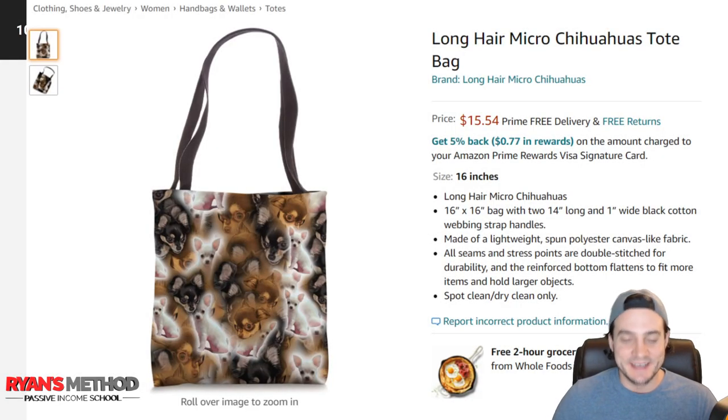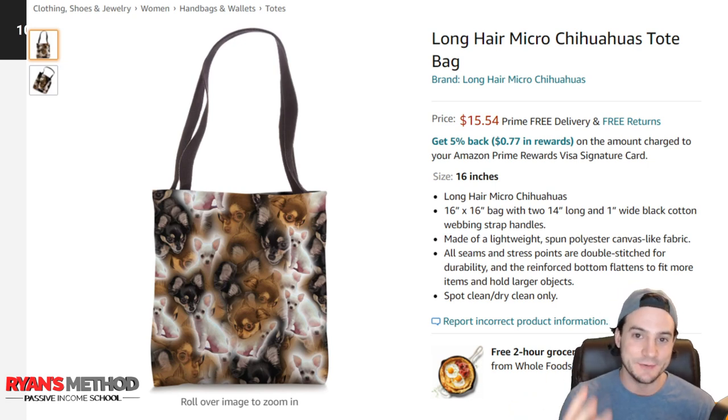I ended up changing the design from the demo. What I'm going to test order and show you the end result — I'm probably going to keep it myself because I love the design. I took pictures of the three new chihuahuas we got this year: Piggy, the white short-hair micro chihuahua; Onyx, the black long-hair micro chihuahua; and Pablo, the brown long-hair micro chihuahua. I think it's the perfect design for this tote bag, and I'm also going to use it on a pillow. I'll do a test order and show you guys what it ends up looking like.